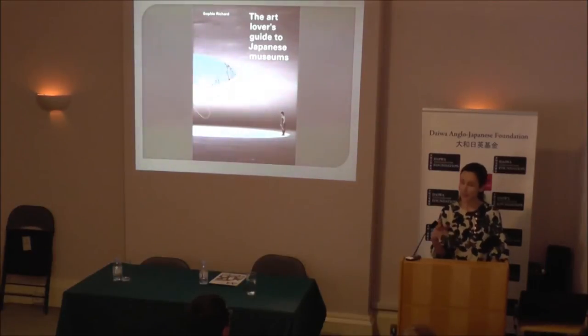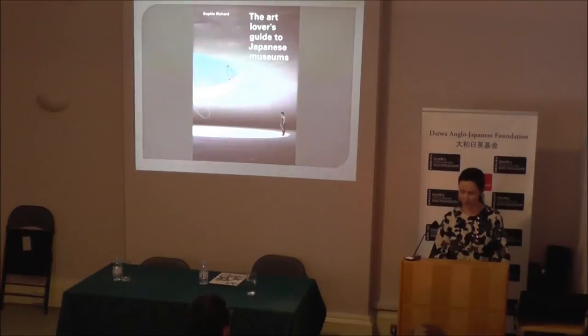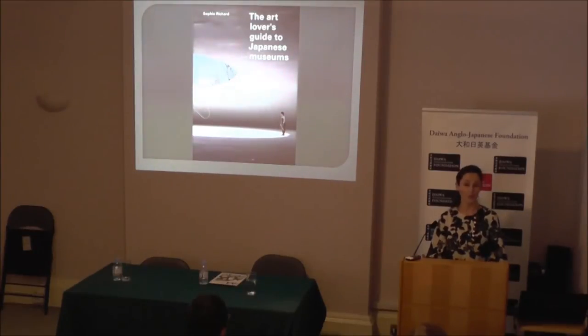One characteristic of Japan is the high number of private museums. Collectors tend to open their own instead of giving their collections to a national institution, as they would do in the West. And companies have their own museums which give them prestige. Even religious sects have and run museums. Today I will tell you about art museums specifically, but it's good to know that there are all kinds of museums in Japan.